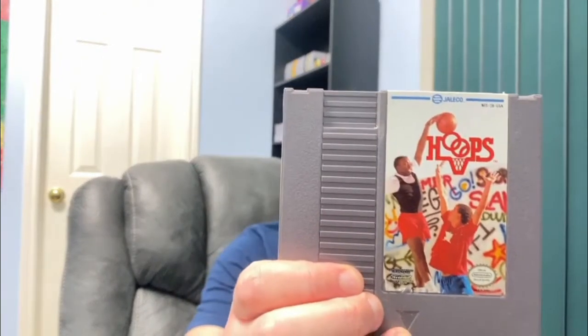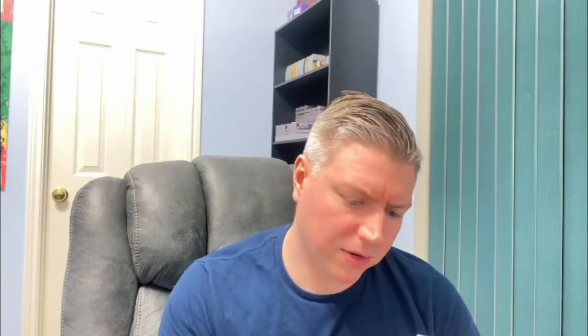Another NES here — this is Hoops. Got a little bit of wear on the sticker. But so far these cartridges are in decent shape. Next one — Bases Loaded. Got a little writing on the back.